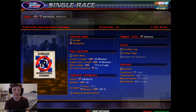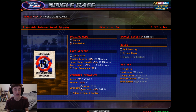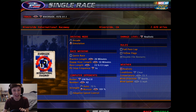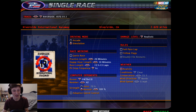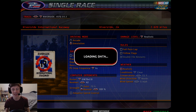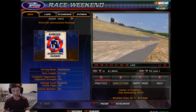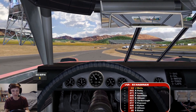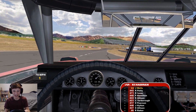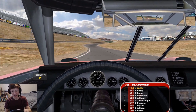All right guys, here we are back on NR2003 and we have a very special race today — a blast to the past! It's the 1970 Riverside International Raceway, the Motor Trend 500. I can't believe they drove 500 miles at a road course; I want nothing to do with that. We're going to do 13 laps here today, 42 cars, 101 AI difficulty. But this mod is incredible — it looks beautiful, the track is very well made, and it drives great in this old 1970s big-winged car.